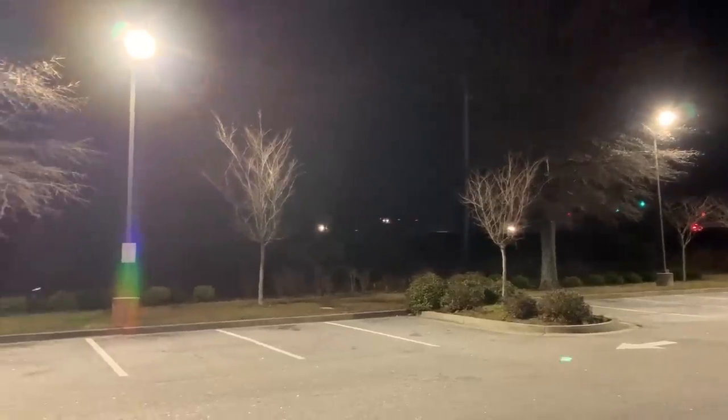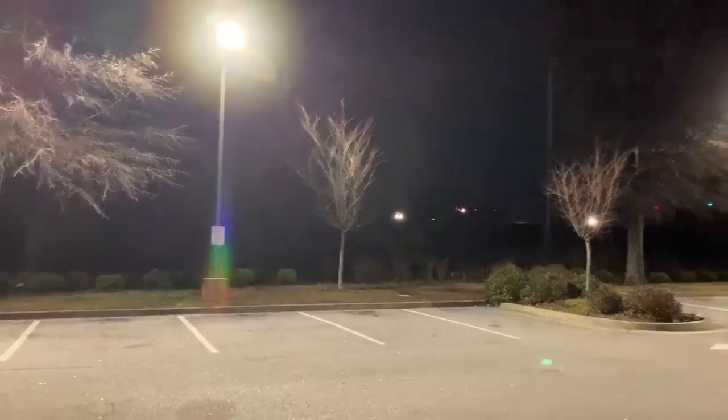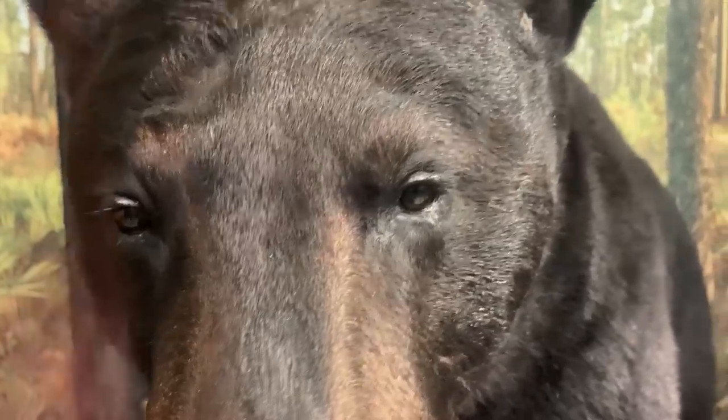We're mostly targeting sirens, and if we see some snakes or other animals that'll be awesome — I'll keep you guys posted on how this goes. First find of the day: a bear! And there's a corn snake right there too — nice.